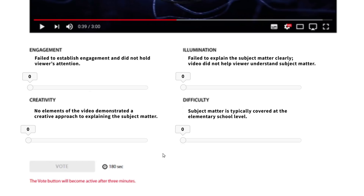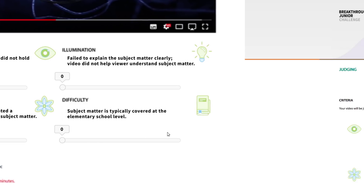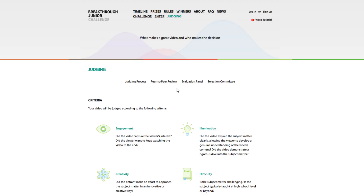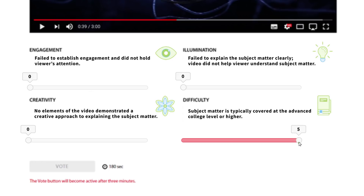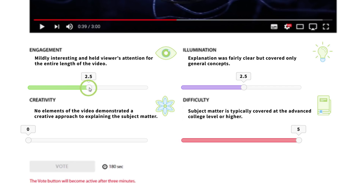These are the four key aspects of the video that we'd like you to score: engagement, illumination, creativity, and difficulty. You can find more information on the criteria by navigating to the judging page. Under each of the criteria is a sliding scale that you can toggle, moving each one between 0 and 5 to give a rating to that aspect of the video. For instance, under engagement you might give the film 0 if it didn't capture your attention, 2.5 if it held your attention, or 5 if it made you want to find out more. You can score anywhere between 0 and 5 — it doesn't have to be a nice round number.